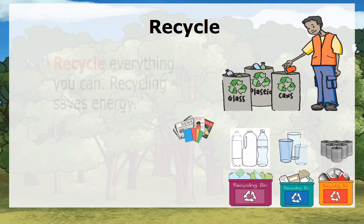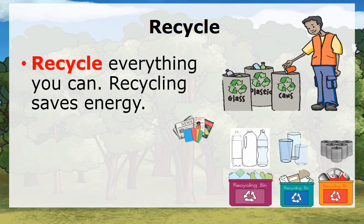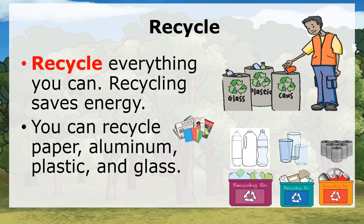Recycle. Recycle everything you can. Recycling saves energy. You can recycle paper, aluminum, plastics, and glass.